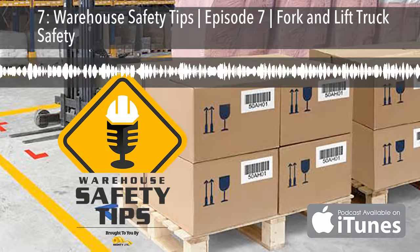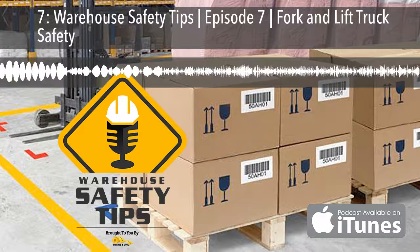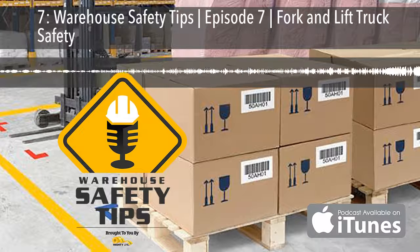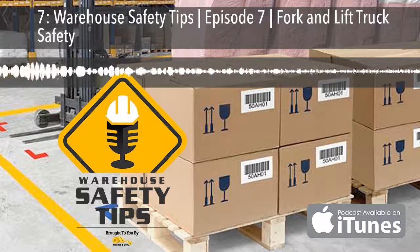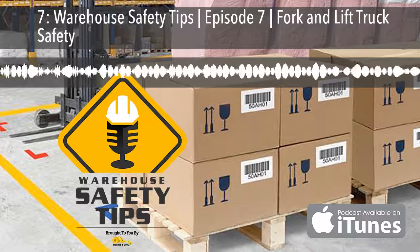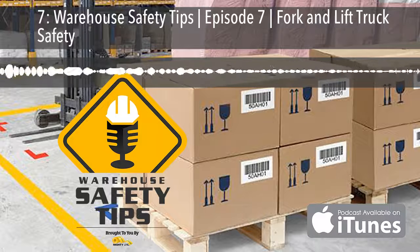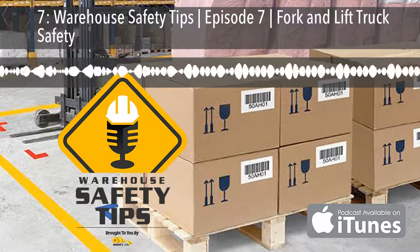It's very important to point out some of the stats surrounding this topic. According to OSHA, the Occupational Safety and Health Administration, fork and lift trucks account for dozens of deaths and thousands of serious injuries per year. Well over a third of those deaths are caused from fork and lift trucks tipping over and crushing the driver. Although there are certainly cases where it didn't help, the very first way to avoid this is wearing the proper safety belts and harnesses while operating fork and lift trucks.